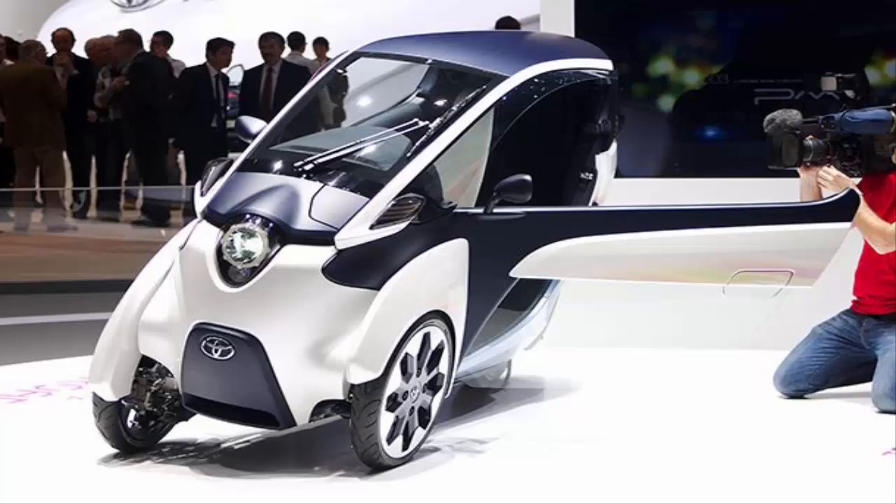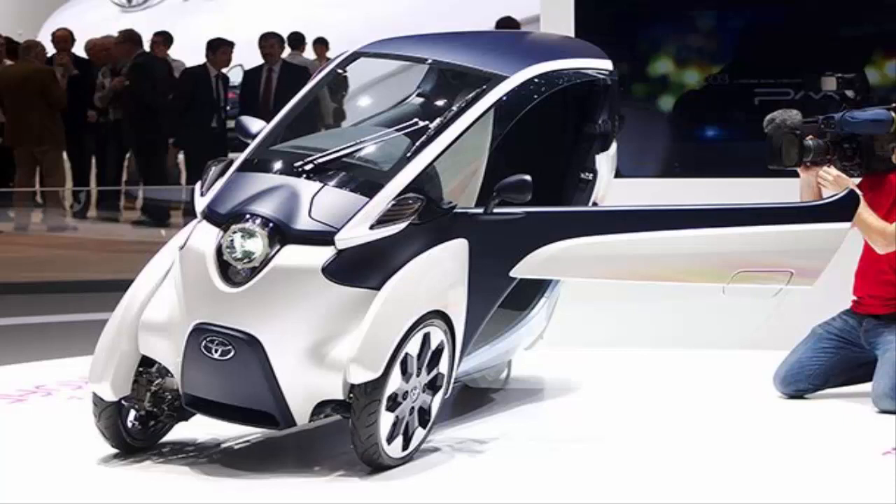Number 5: Toyota i-Road. The Toyota i-Road is less of a car and more of a combination between a motorcycle and a car. It's specifically designed for the city, only going 37 miles per hour (59 kilometers per hour). It has an active lean suspension allowing it to make tight turns around corners.